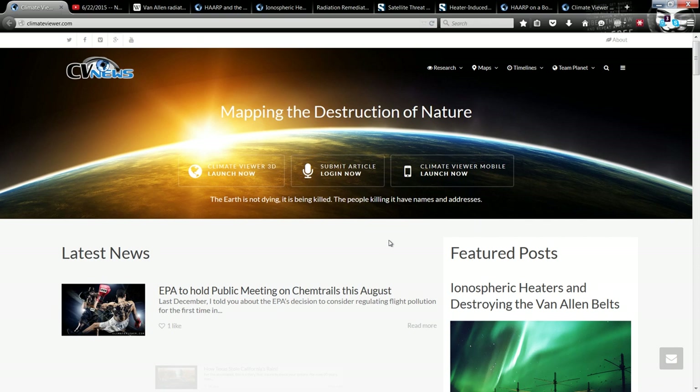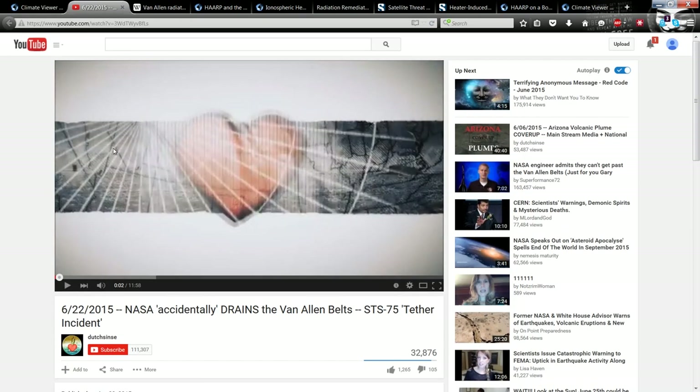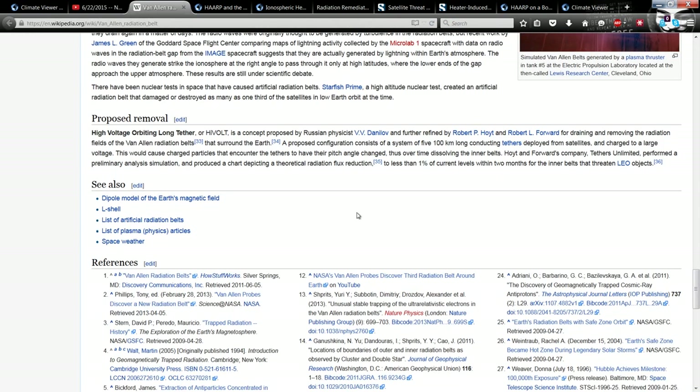Hello, Jim Lee from Climate Viewer News here. It's June 26, 2015, and I'm going to answer some reader mail. Everybody's asking me about Dutch Senses' video, 'NASA Accidentally Drains the Van Allen Belt,' where he tries to tie radiation belt remediation with a very popular UFO video. I like the NASA video, but I'm sorry, Dutch — I don't think it has anything to do with this.